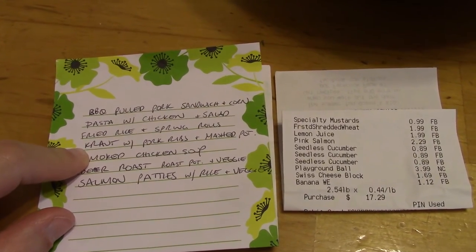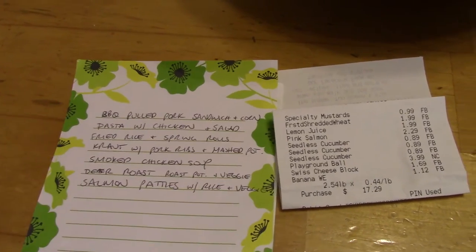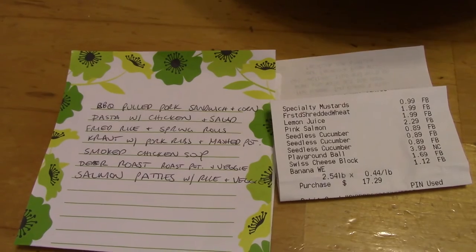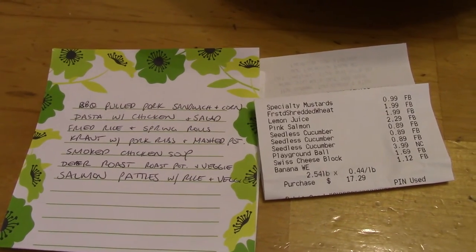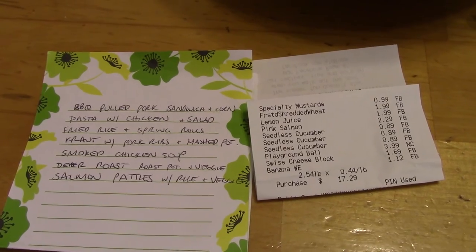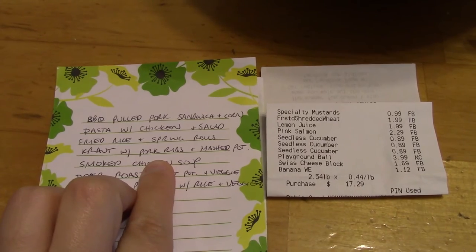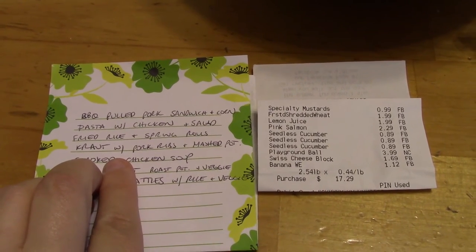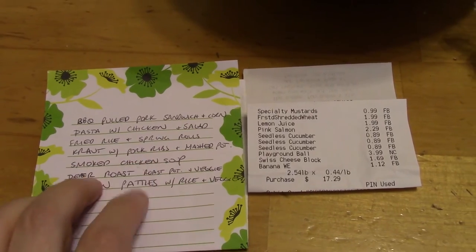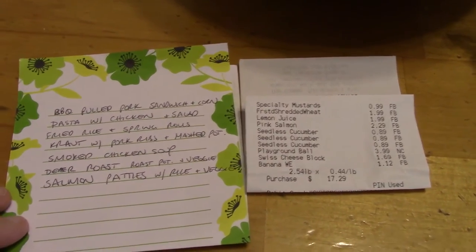For the next meal, I have kraut with pork ribs and mashed potatoes, done in the crock pot. I've made sauerkraut in the past — I canned it and it's ready to go — or you could just get a jar of sauerkraut from the grocery store. I use country-style pork ribs: put a little sauerkraut, then the pork ribs, then a little more sauerkraut, and just put them in the crock pot for about eight hours. Then just make up a batch of mashed potatoes that night.